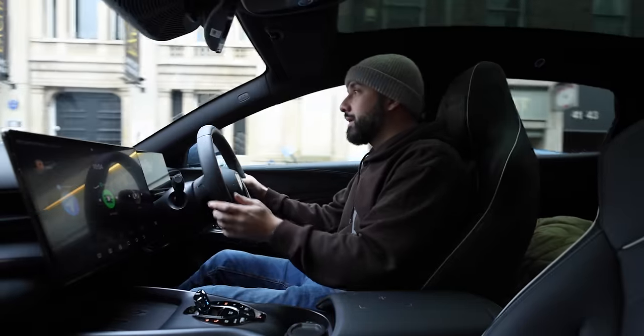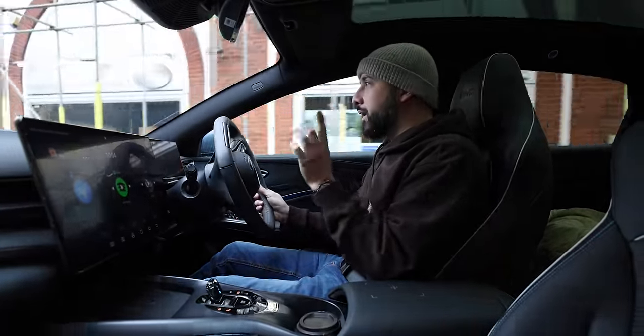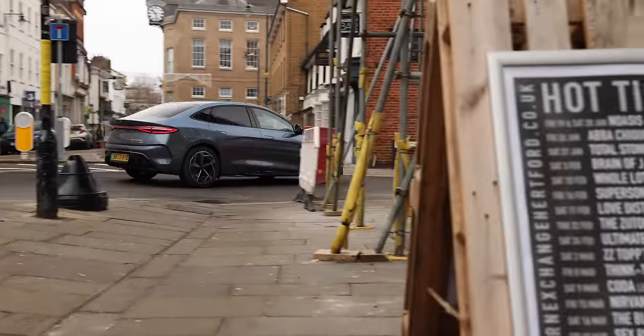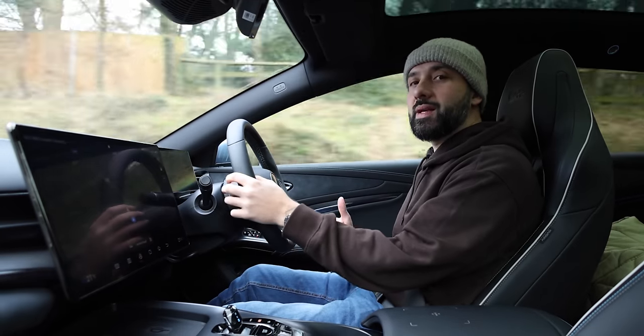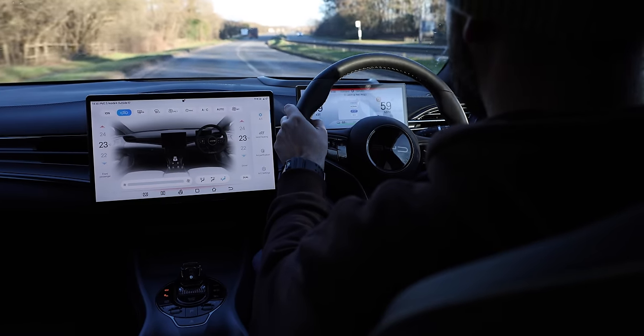BYD take pride in being a pioneering company. I'll link the video to the Atto 3 where I discuss all things BYD. In this video we'll be discussing all things BYD Seal — it makes up one of three models available here in the UK, and the range tops up with prices set around £48,700 pounds for this excellence model.